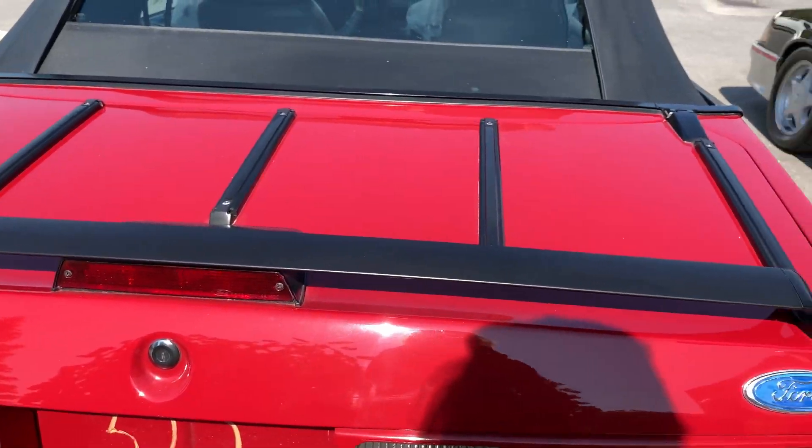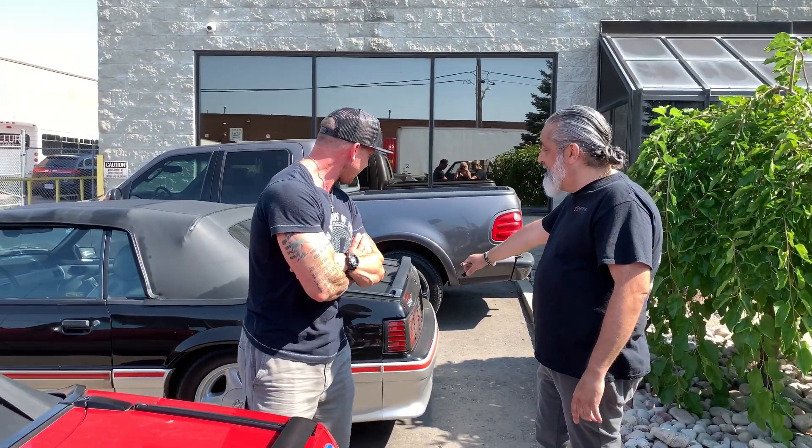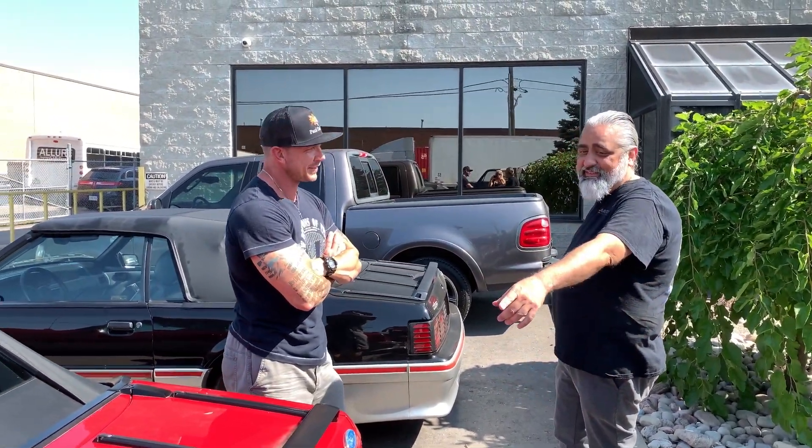The difference between my two GTs is this one's a Cobra because it's Canadian, and this one's a non-Cobra because it's not — but it's the exact same car.